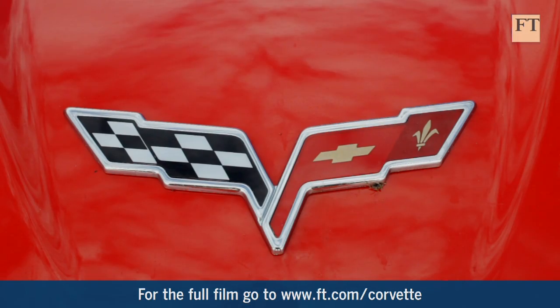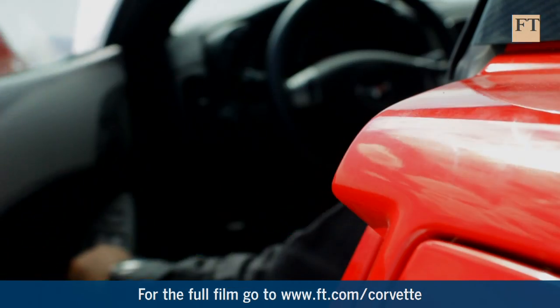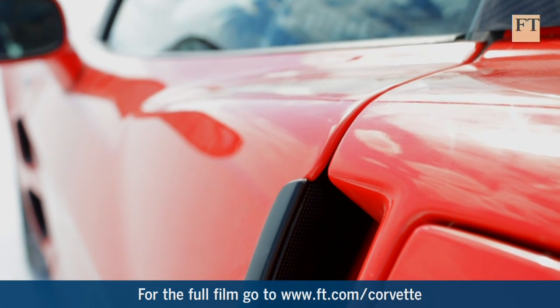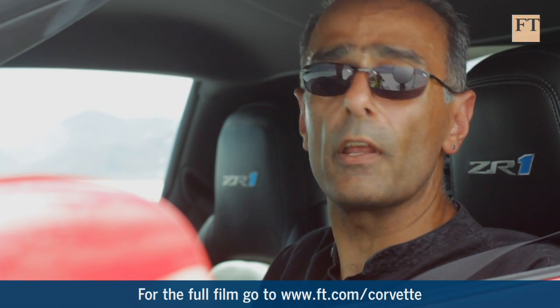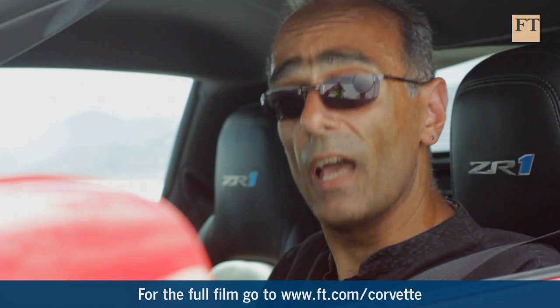And while that helps on the straight-line record runs, the Corvette has in the past given the impression of lacking capability in the swervy bits. So I'm going to have to find some bends to check out how good the current range-topping $107,000 Corvette actually is.